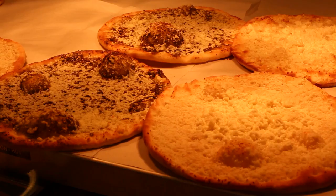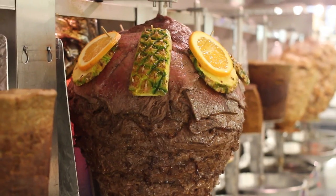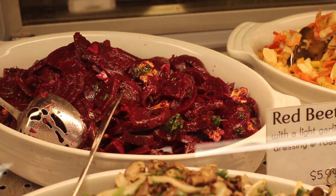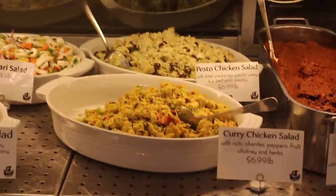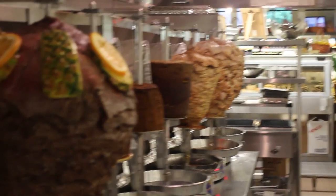Hi, this is MyFam and today we're going to take you through an international food wonderland at Phoenicia Specialty Foods in downtown. There are more than 15,000 items at Phoenicia Specialty Foods — everything from chocolate, to coffee, to frozen foods, to fresh foods.